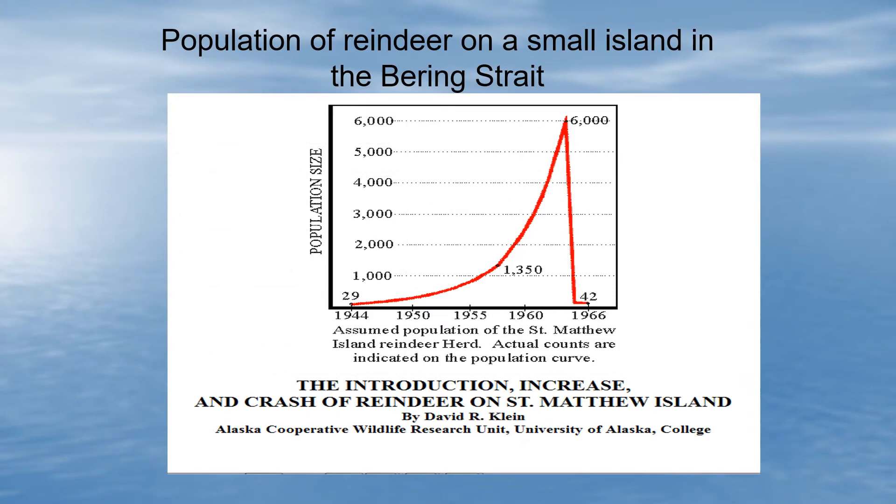I put this slide in to remind us of what can happen in the worst possible case. This is a classic study of reindeer on a small island in the Bering Sea: about 30 of them were introduced in the 1940s, by the 1960s there were 6,000 of them. They greatly exceeded the carrying capacity of the island, then there were a couple of bad years and the population crashed — they went extinct. So we don't want that to happen to humans on Earth.